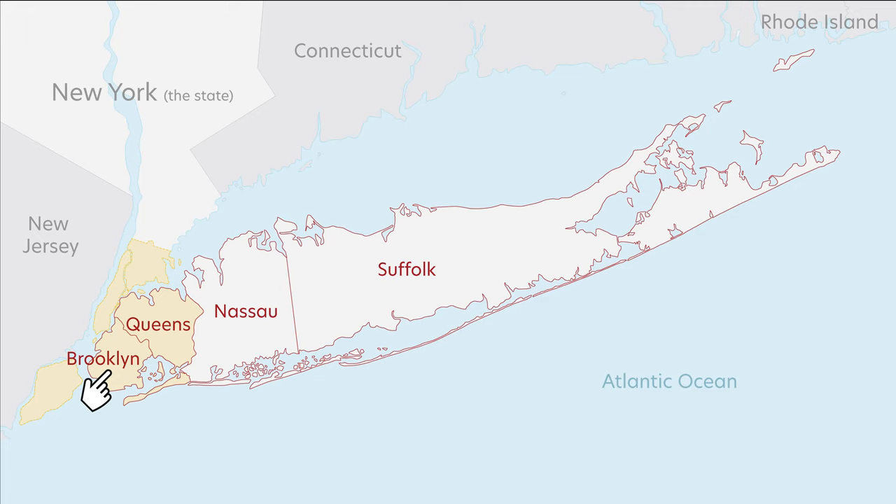People from Brooklyn say they are from Brooklyn, and people from Queens say they are from Queens. And as another side note, there's a place called Long Island City — Long Island City is a neighborhood in Queens, which is different from the island called Long Island.